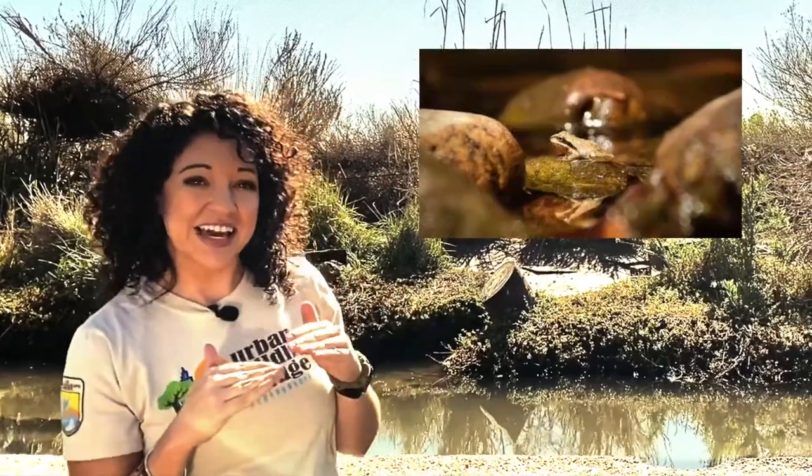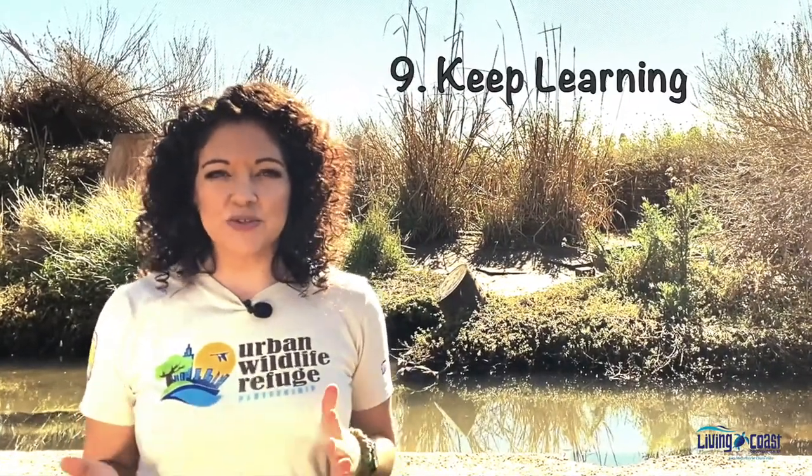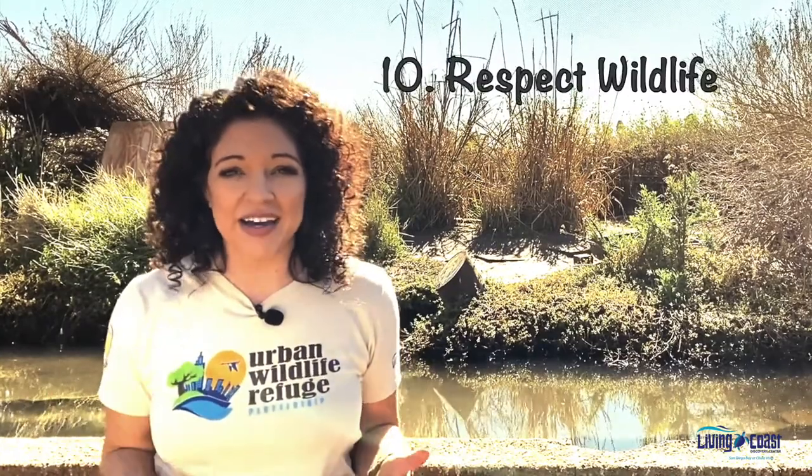Number eight is composition. I like to stay eye level or even slightly lower to my subjects, so that may mean you'll be kneeling or even laying on the ground sometimes. You also want to make sure the animal is going into the frame and not out of the frame, so have a little bit of extra space in front of your animal. Number nine is keep learning — watch YouTube tutorial videos on wildlife photography and join wildlife photography online groups where you can post photos and ask for feedback. Number ten, which is the most important, is respect wildlife. You don't want to be clapping and whistling at an animal to get their attention. You want to observe them in their natural environment. Stressing out an animal is never worth a shot.